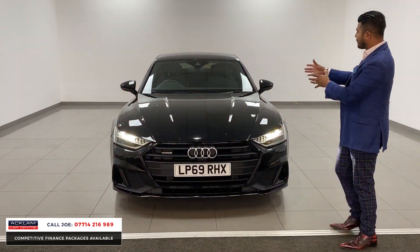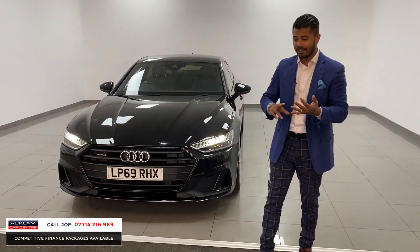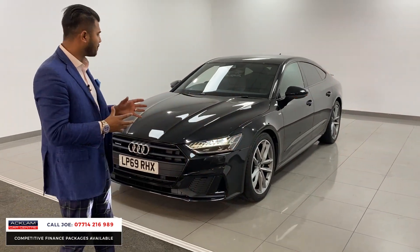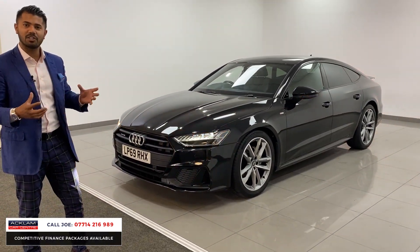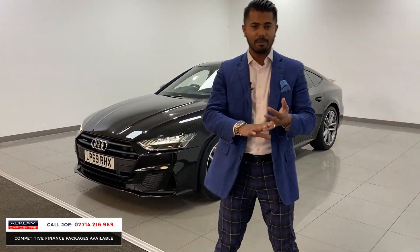We haven't had an A7 in a while because they're very practical - you get 60 miles per gallon combined and 204 brake horsepower with the newer generation engine. I think they're a cracking car, they tick every single box: they look super cool and have coupe lines with the frameless doors.